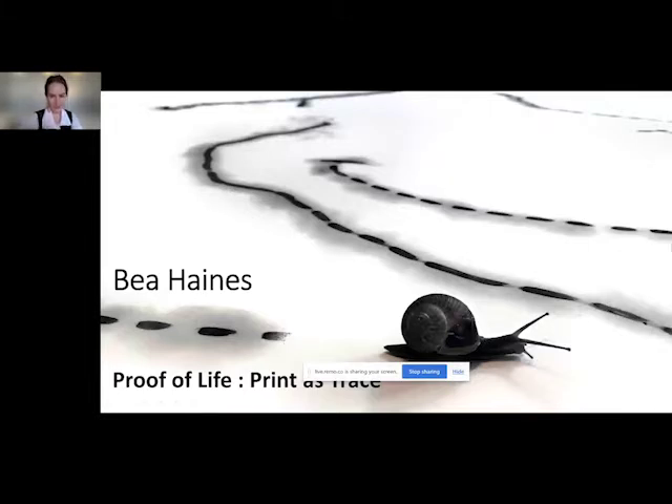Hi everyone, my name is Bea Haynes and I am a visual artist. Today I wanted to talk about my research in forensic science in relation to printmaking, including my residency in a forensic lab and how the forensics of everyday life informs my artistic practice.